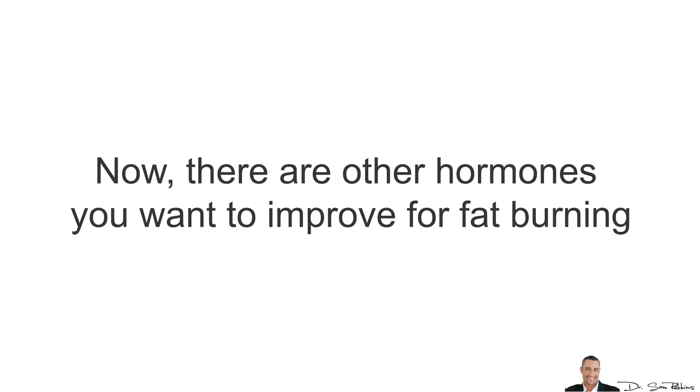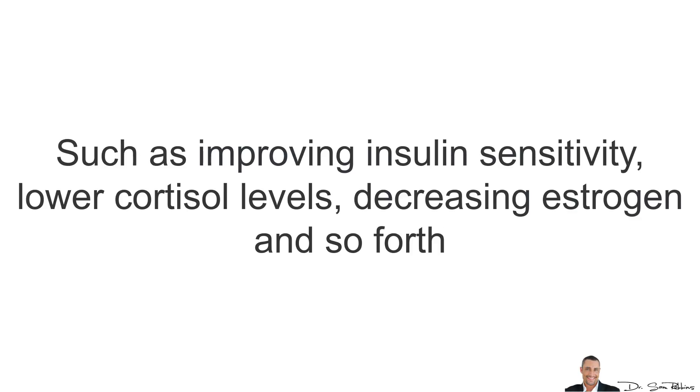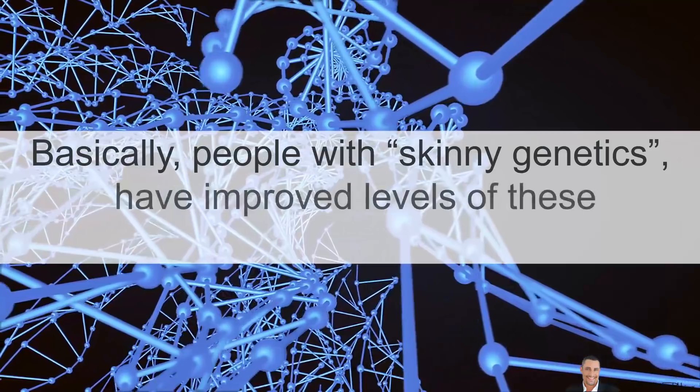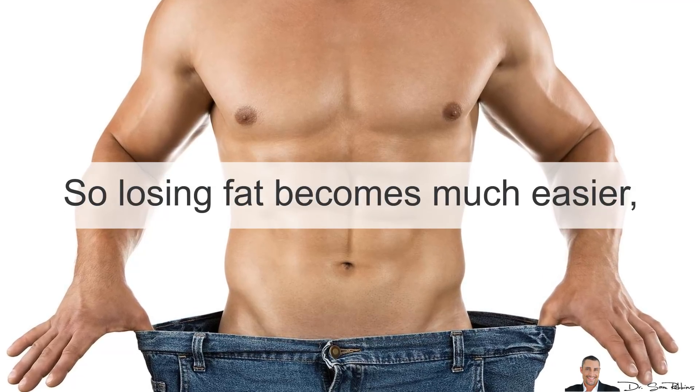There are other hormones that you want to improve for fat burning, such as improving insulin sensitivity, lowering cortisol levels, and decreasing estrogen, which I've already spoken about in the 3 previous videos. Basically, people with skinny genetics have improved levels of these hormones. You can't change your genetics, but you can improve these hormones so that losing fat becomes much easier for you.